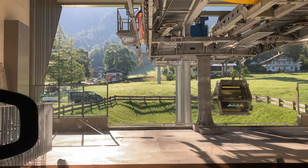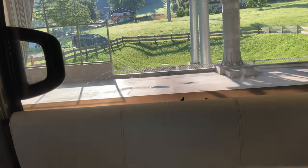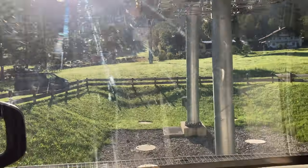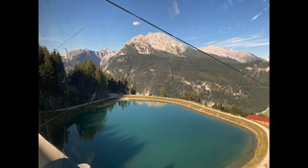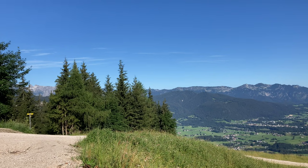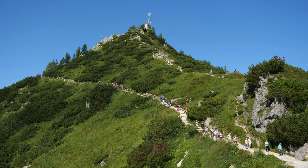The next day the weather was very sunny so we decided to take a hike in the mountains. The first part was with a cable car, but then we got off and walked for about two and a half hours to get to the top.